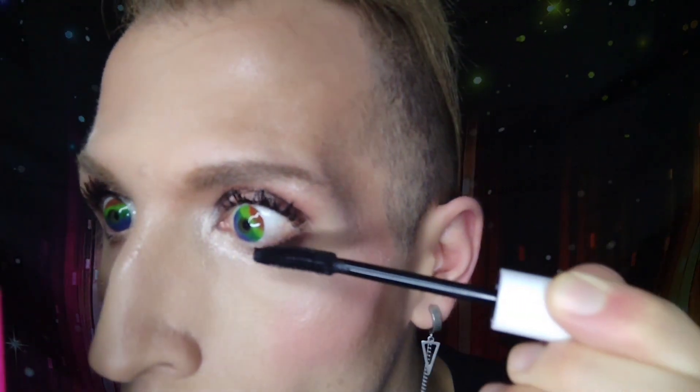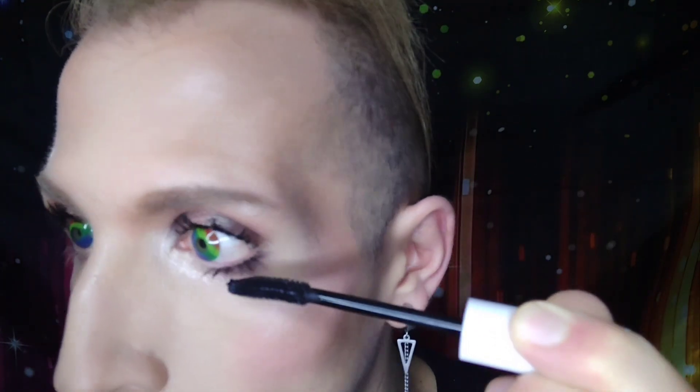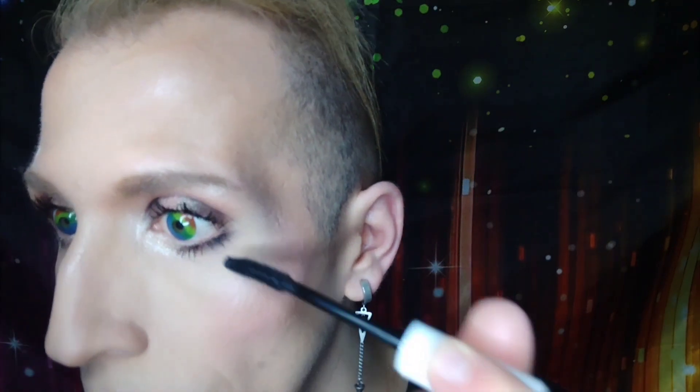I tend to stay away from applying mascara to my bottom lashes because I feel like it makes my eyes look a little droopy, but for this video I'll apply a little to the outer corner just to see how it applies. This is doing a great job at coating my lashes — barely tapping the brush and there's a lot of payoff, which is a great thing.